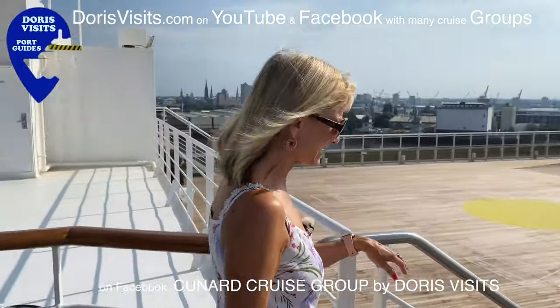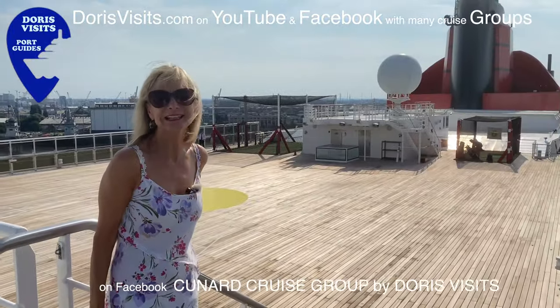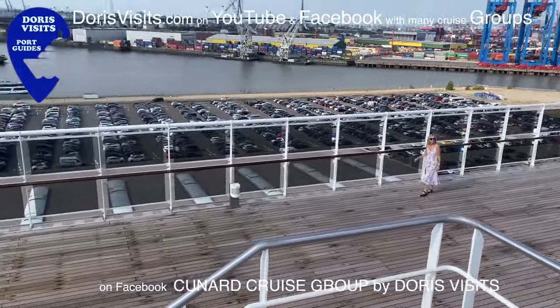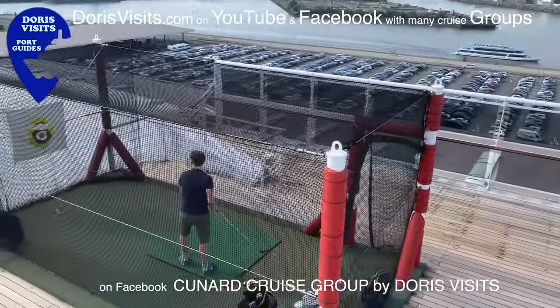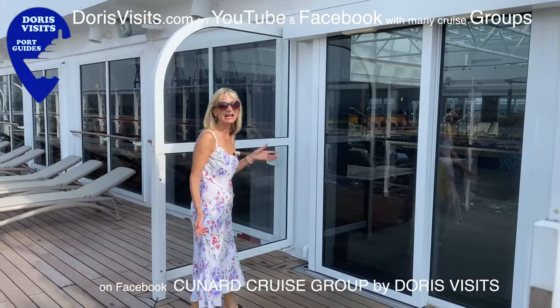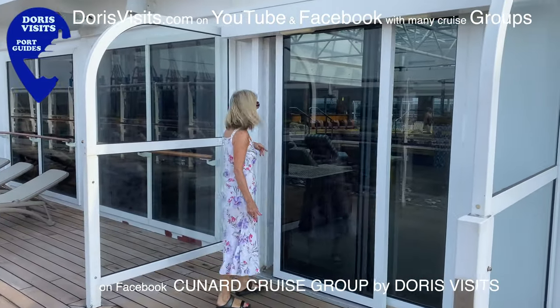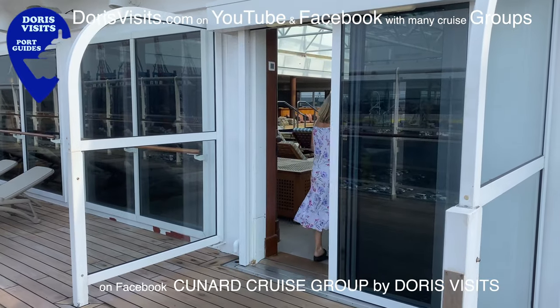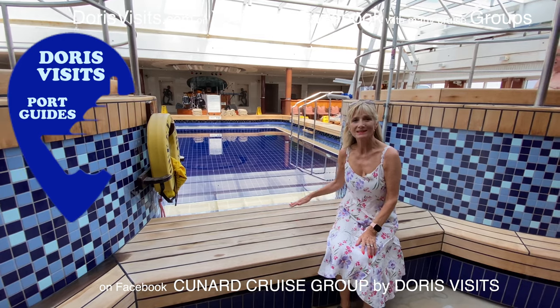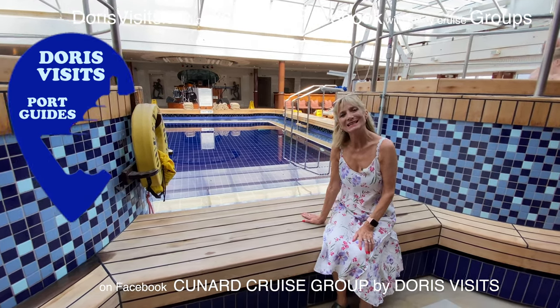There's a massive sports deck where you can play paddle tennis, there are golf nets and you can play deck games. The largest pool on the ship is covered when it needs to be — we're in Hamburg so the cover is on. This is the Pavilion Pool and Bar, with a pool and a Jacuzzi. The Pavilion Pool has quite steep steps down so it's probably not an easy-access pool.